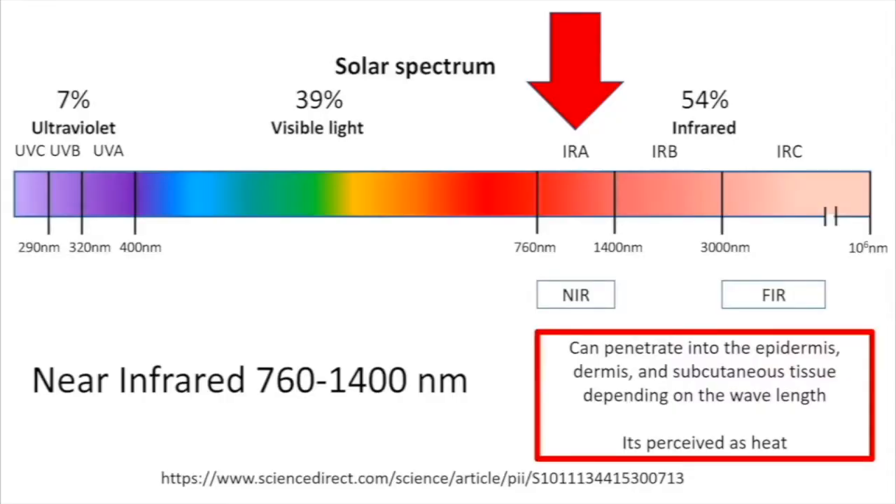Near infrared is just one aspect of the entire spectrum of light. Looking at the solar spectrum, we're specifically focused on near infrared radiation — the part from 760 nanometers to 1400 nanometers. You cannot see this light; how you experience near infrared radiation from the sun is as a feeling of warmth. This type of light can penetrate deep into the epidermis, dermis, and even the subcutaneous tissue depending on the wavelength, and it is perceived as heat because the transfer of this energy stimulates the heat receptors in our skin. You'll often feel this if you're in the sun with your back facing it — that warmth on your back is infrared radiation.